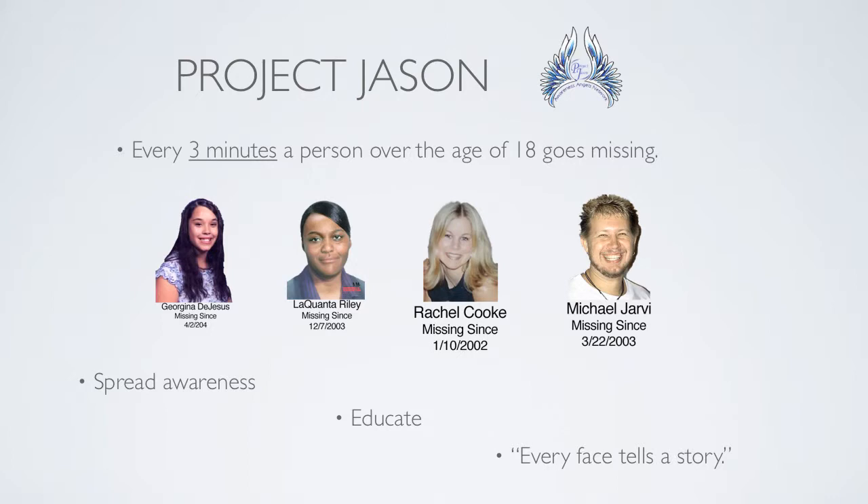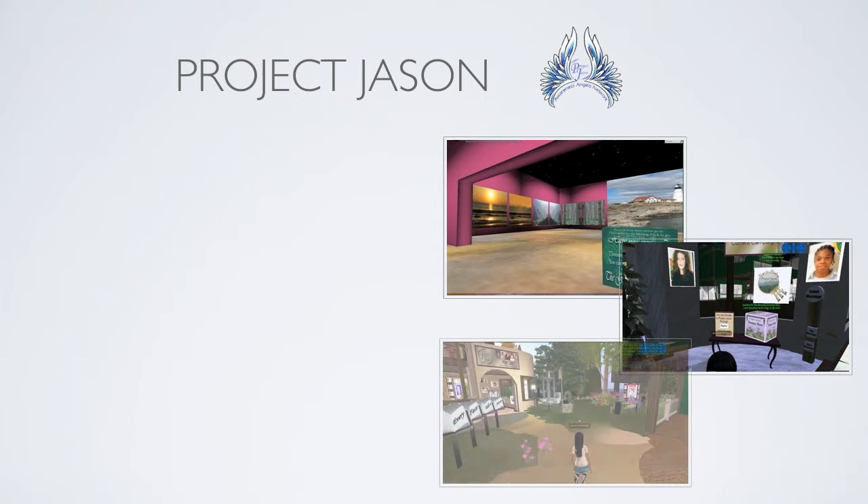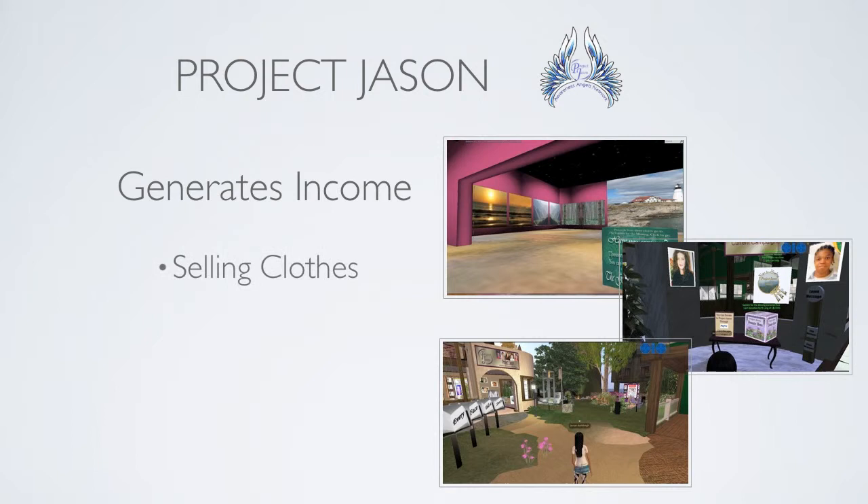Every face tells a story that gives a description and tells the story of the missing person. Project Jason is able to raise funds several ways within Second Life — they sell clothes and art, and can also receive donations from individuals.